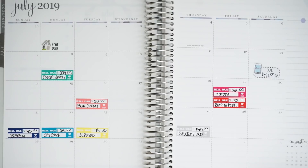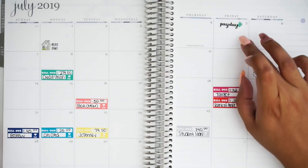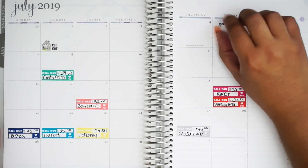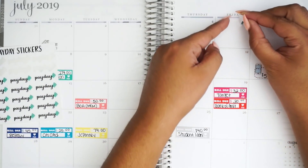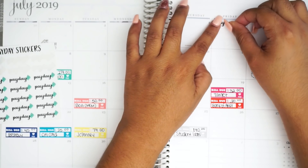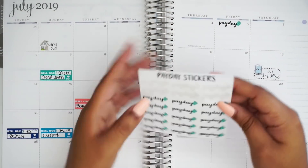So now I want to put down my payday stickers. If I go back to work on the second or third, payday will be on the fifth. So I'm going to go based on if work actually existed. I know currently I'm off duty because I'm on workers comp. So we're going to put that one there, and then put one on the 19th.